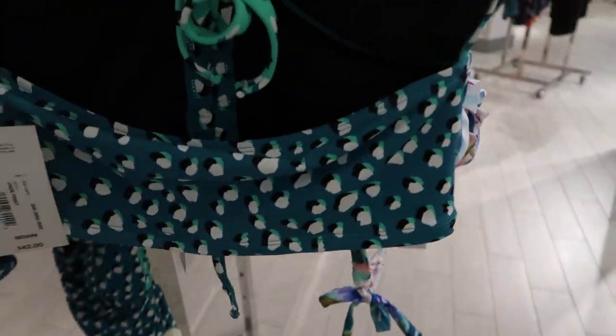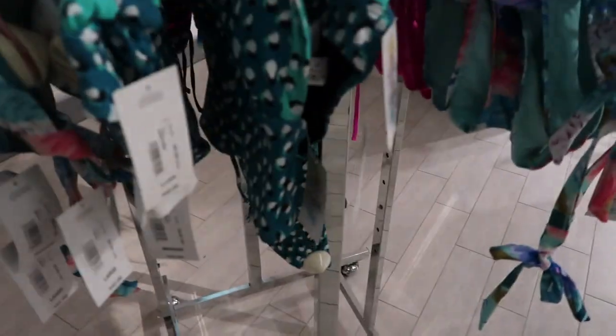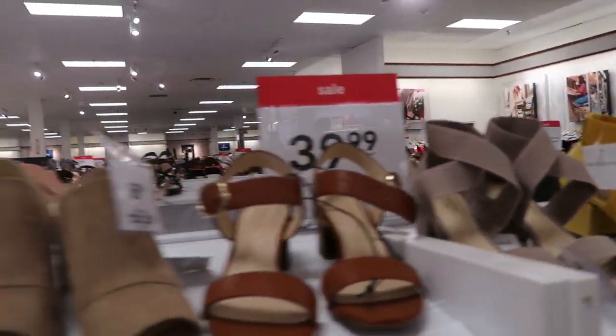In the bathing suit section, the only new pieces I'm seeing is this top from Sugar Beach — it has a little halter neck. Not a whole lot of support and this one is $42. I really liked the bottoms on this — they have that little V detail, and this one is also $42.